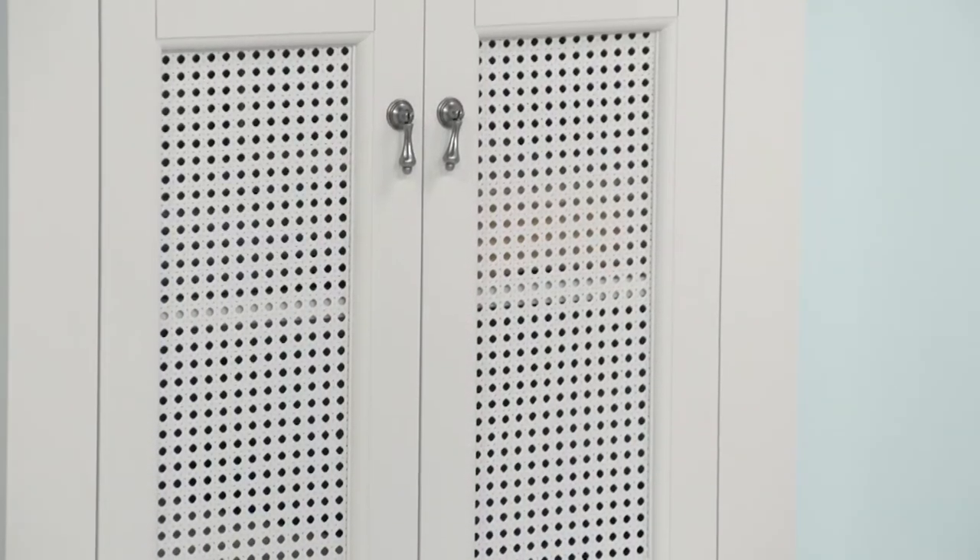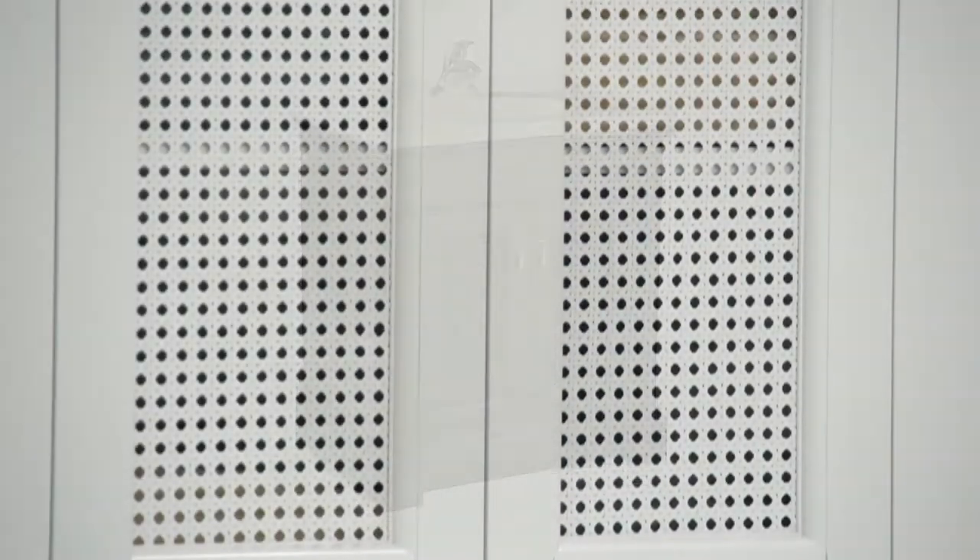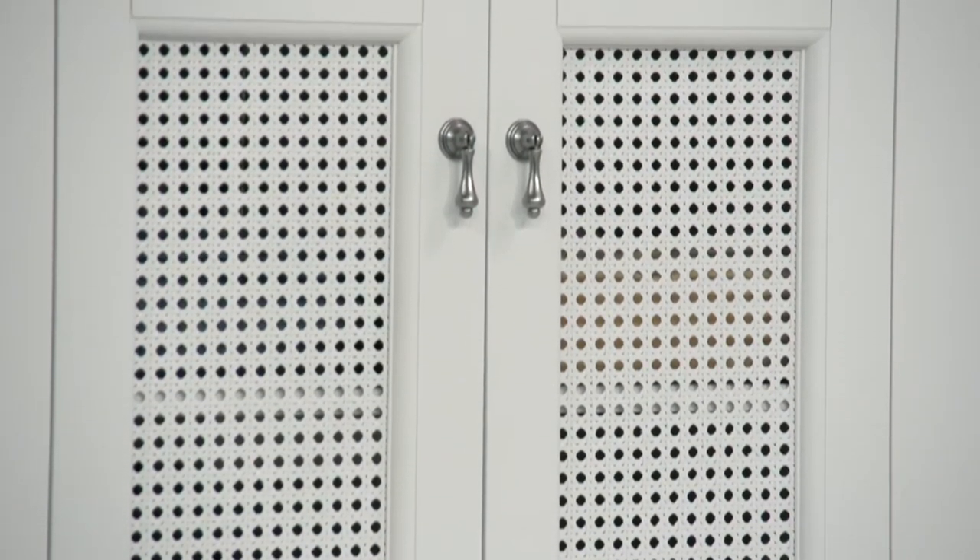Built with poplar hardwood solids and birch veneers, the Portsmouth Vanity is available in dark chocolate or a white finish with matching rattan door inserts.